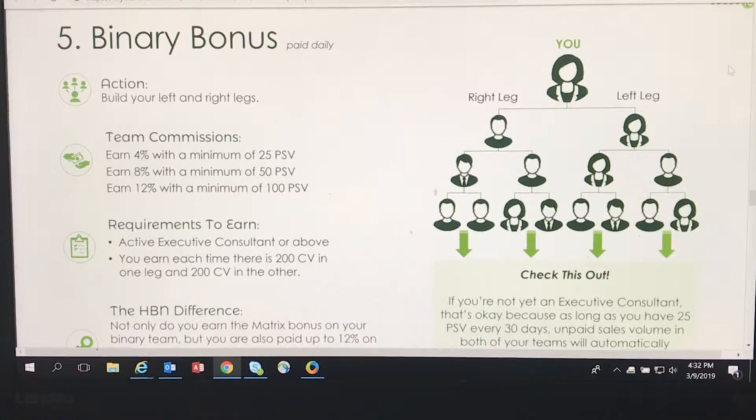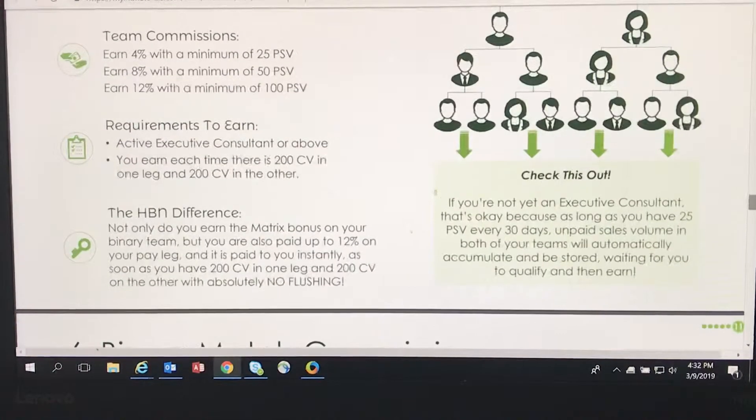Requirements to earn: you must be an active executive consultant or above. You earn each time there is 200 CV in one leg and 200 CV in the other leg. HBN difference — not only do you earn the matrix bonus on your binary team, but you are also paid up to 12% on your pay leg, and it is paid to you instantly.